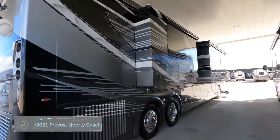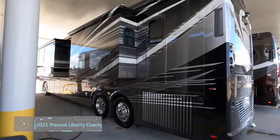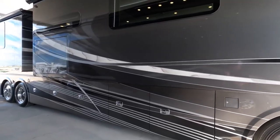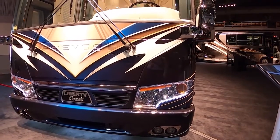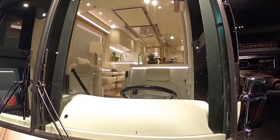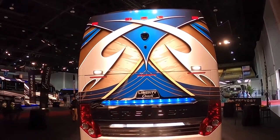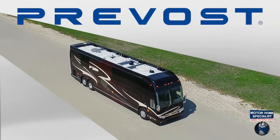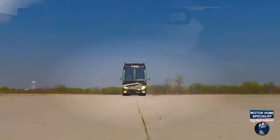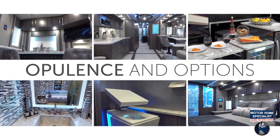2021 Prevost Liberty Coach. Liberty brings cutting-edge technology with the full display of incomparable artistry by Kim Kongsider and exterior masterwork by Dean Lux in their 2021 Elegant Lady No. 865. Priced at $1,495,000, the vehicle is built on the Prevost H345 shell and boasts the most advanced features and equipment available, along with the transformative style and technologies of Liberty's exclusive new-look interior.